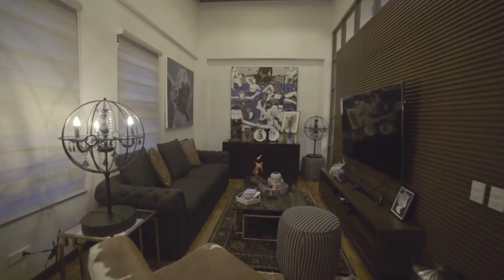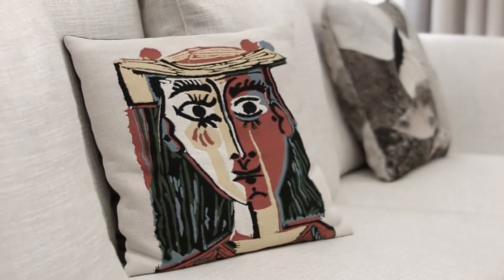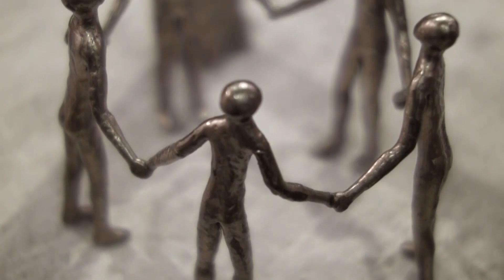This home coming up has got to be an interior designer's dream project. With the owner's knack for art and finding items at an auction, I'm curious to see what we'll find.